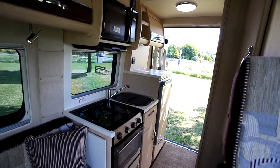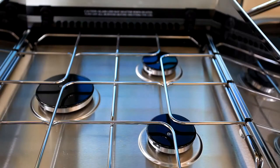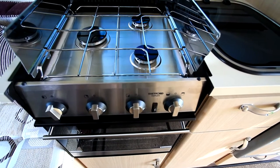At the rear, the kitchen is well equipped. It comes with a Thetford Triplex cooker with combined oven and grill, three burners, and push-button ignition. Above that there's a Daewoo microwave, and down below there's a sink and fridge of course.